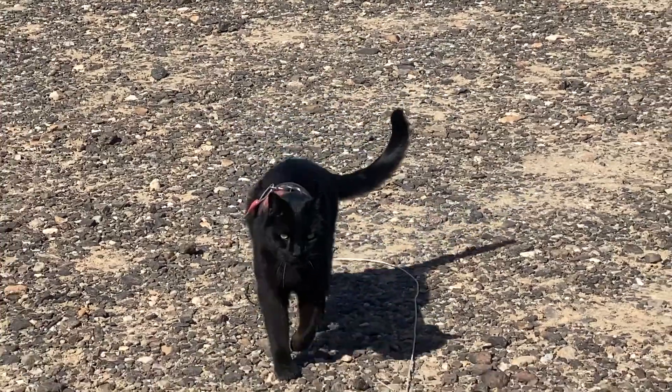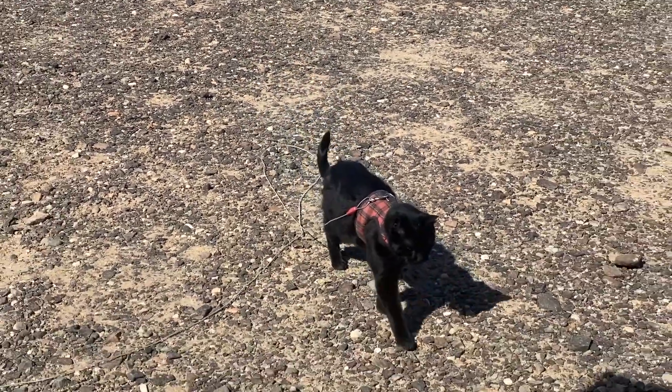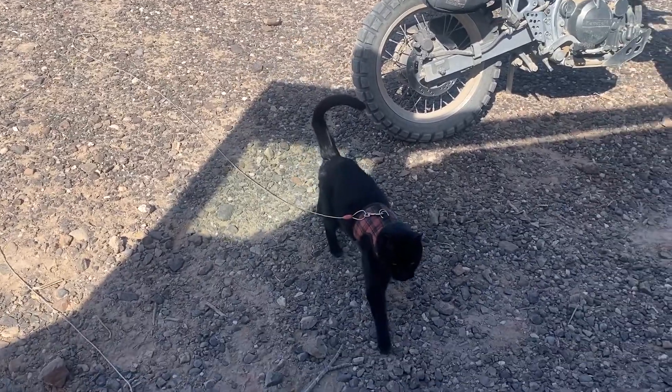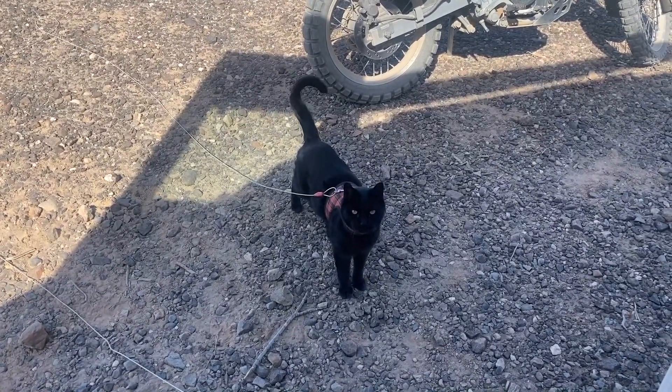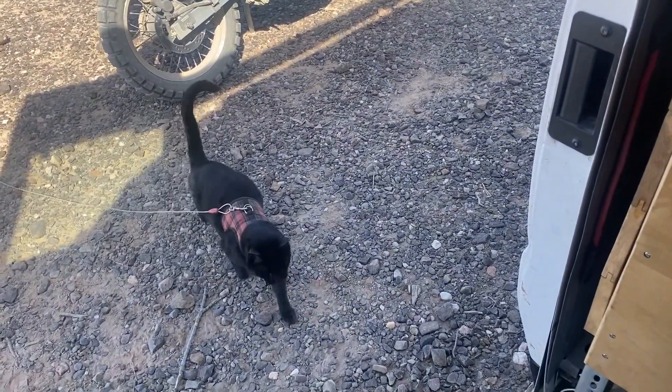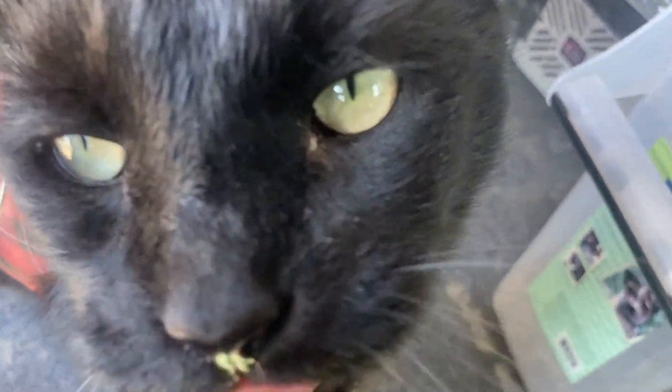I definitely appreciate his furry companionship, especially because I'm traveling alone. There are challenges with having a cat on the road, but this guy and I have been through so much together — we're inseparable at this point. While it would be logistically simpler to not have a cat with me, I would just get too lonely. I really like having him curl up next to me at night — that's just nice.